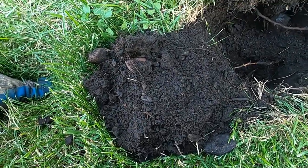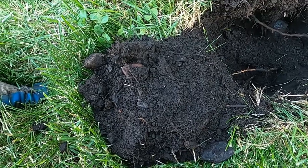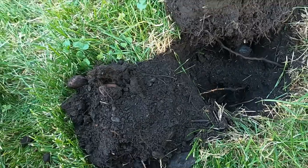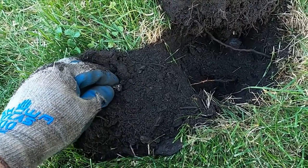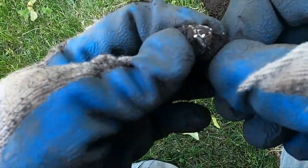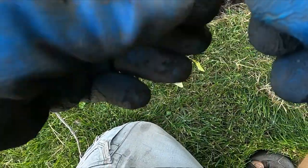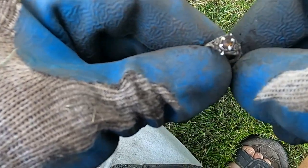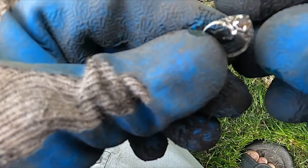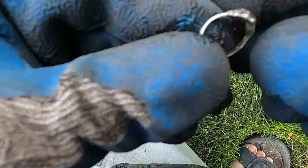I was getting this really deep signal — kind of sounded like maybe it was gonna be a wheat penny or something. I haven't seen it yet, so I'm gonna reveal it with you. Oh nice, look at that old sterling ring! Isn't that awesome? This is an old park — I guarantee that is an old ring.